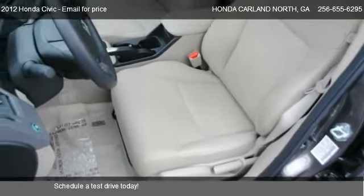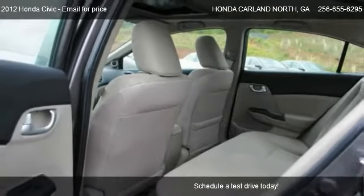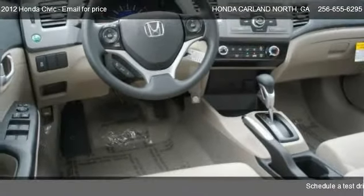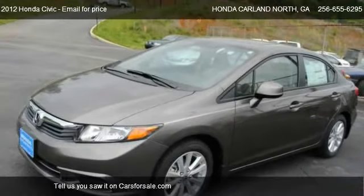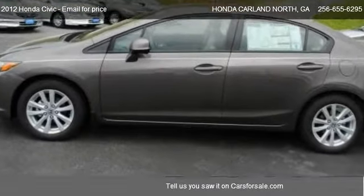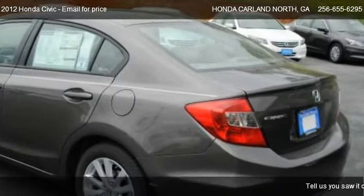Please contact us at 256-655-695 for pricing details. Find us at 595 East Main Street in Cartersville, Georgia on our website, or check us out on carsforsale.com.